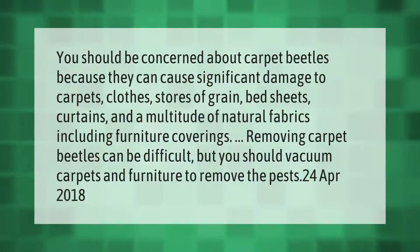You should be concerned about carpet beetles because they can cause significant damage to carpets, clothes, stores of grain, bed sheets, curtains, and a multitude of natural fabrics including furniture coverings. Removing carpet beetles can be difficult, but you should vacuum carpets and furniture to remove the pests.